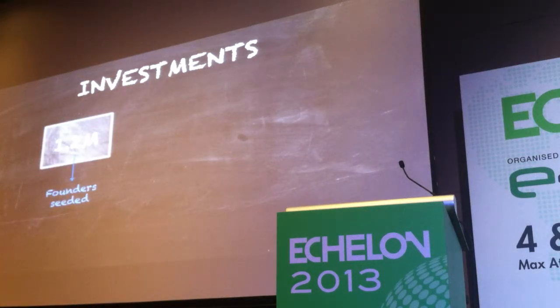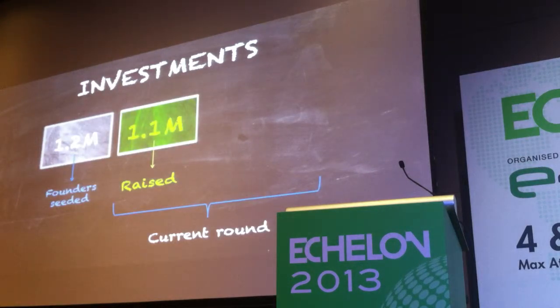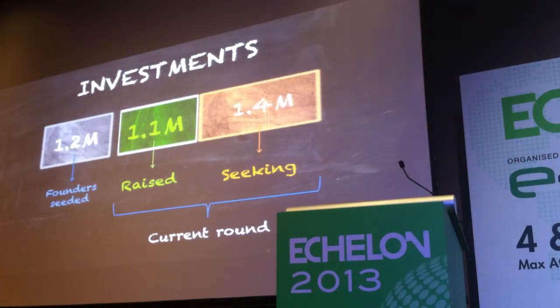The founders seeded the company with $1.2 million. We're in the middle of a round and have raised $1.1 million. We're looking for strategic investors to help us get into other markets with distribution, to raise another $1.4 million.